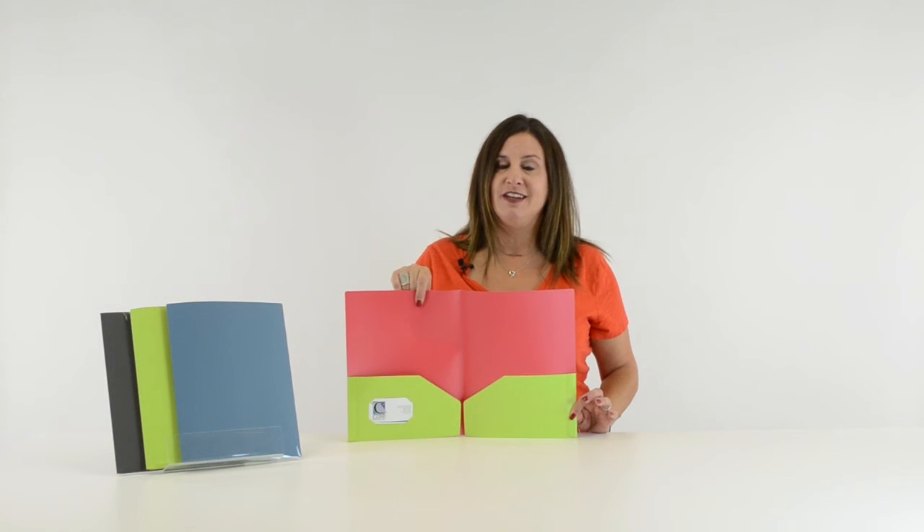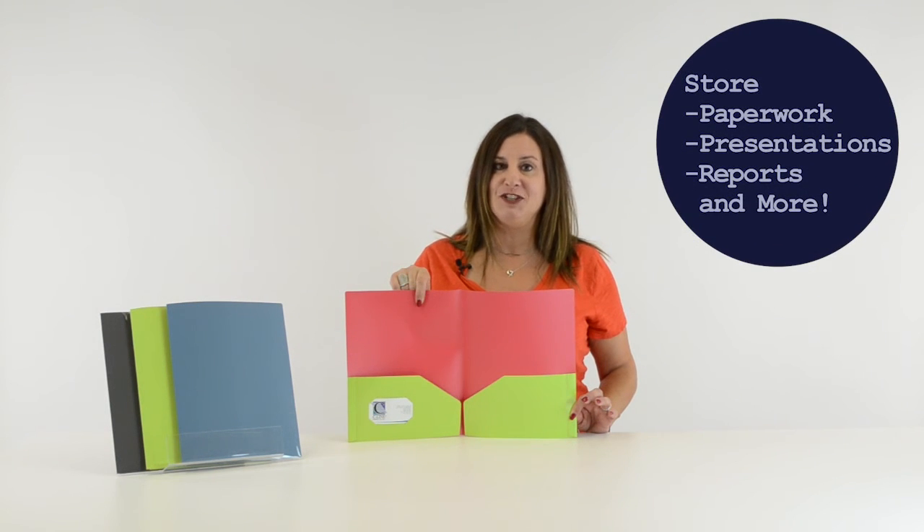Kick it up a notch with SeaLine's stylish two-tone poly portfolios. They store paperwork, presentations, reports, and more. They are great for home, school, and business. Order yours now.